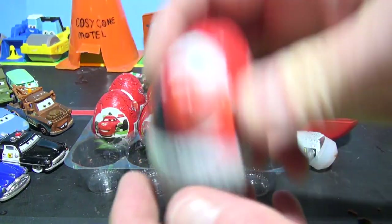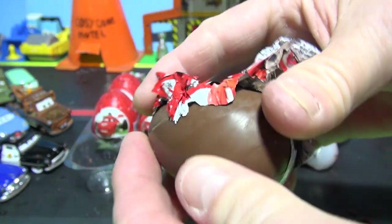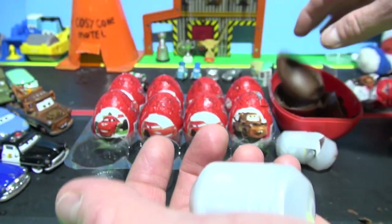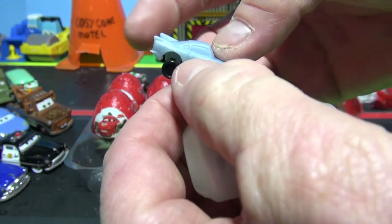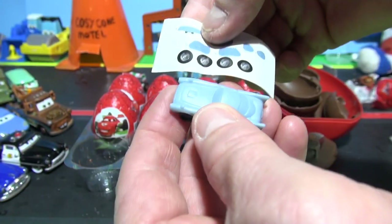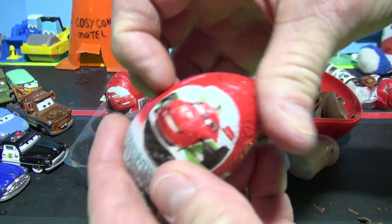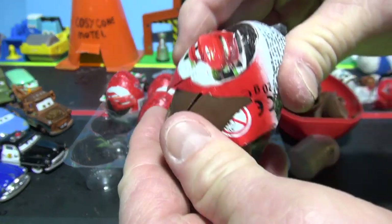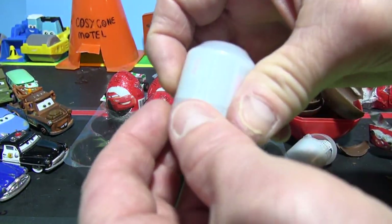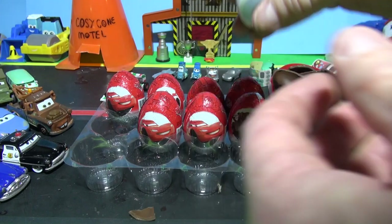Next is our fourth surprise egg - Lightning McQueen on the front, but we never know what's inside just because of the picture. Oh, Finn McMissile - the British Secret Agent! And lots of stickers, look at that. Number five - oh, this sounds like the first egg we did. Yes, it's another Guido. We're not going to put him together because we already have him. We'll put that right there.